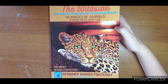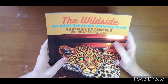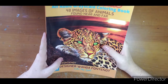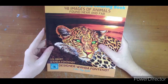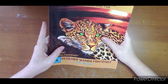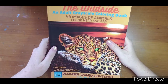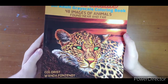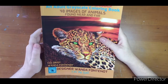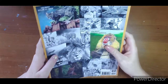Hi everyone, welcome! I have a flip-through to do today. This is called 'The Wild Side' - it's an adult greyscale coloring book with 48 images of animals near and far. This is Color My Light designer Wanda Fontenot. She put this book together and also colored this cover image. If I remember right she used Prismacolors - she rocked it, that is fantastic. Totally jealous. Let's take a peek at the back.